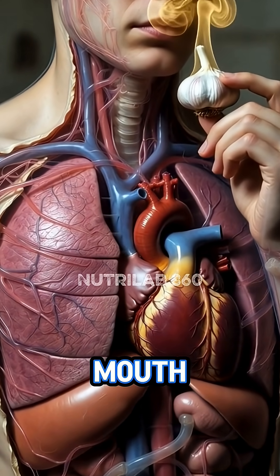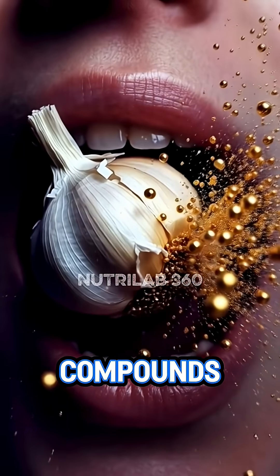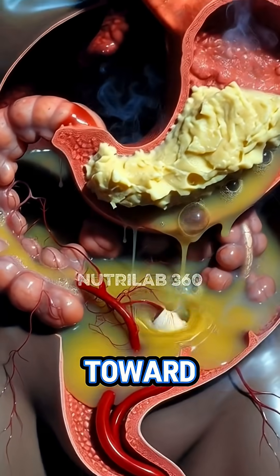As the clove of garlic rises toward the mouth, the body prepares for a powerful cardiovascular boost, because this tiny food carries compounds that travel deeper than taste. With the first bite, garlic releases allicin, a potent molecule that begins its journey toward the heart.